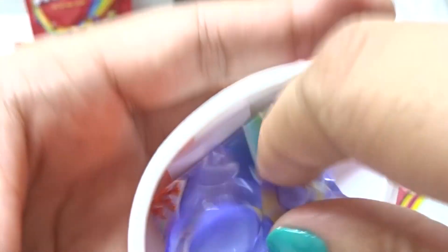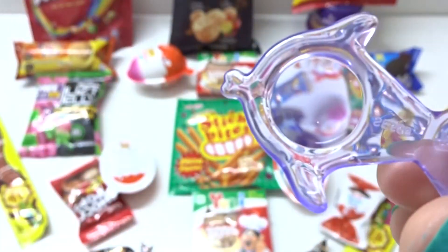Hey, what is this? A fishy, fishy. Wow, purple color. Let's go.